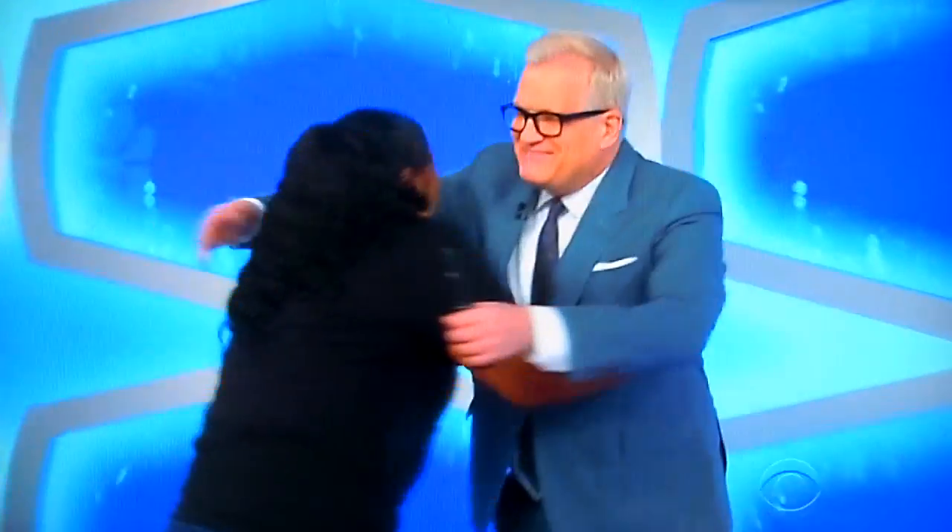Oh my God! Nice to meet you. How are you? Thank you so much. What's up, Deborah? I'm good. Deborah, where are you from? I'm from New Jersey. All the way from Jersey? Oh my God! Welcome to the West Coast.